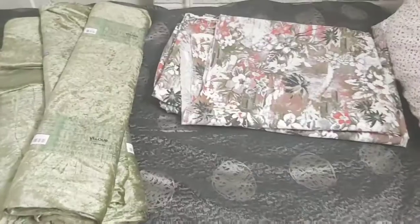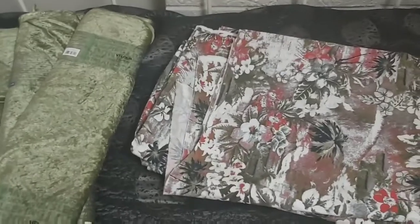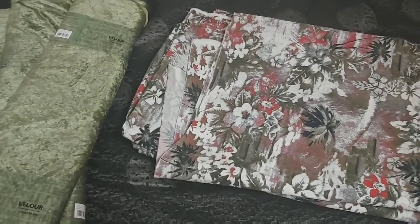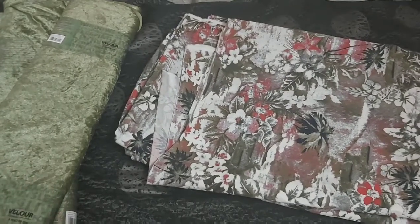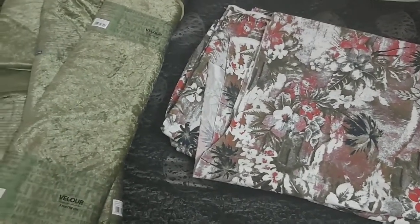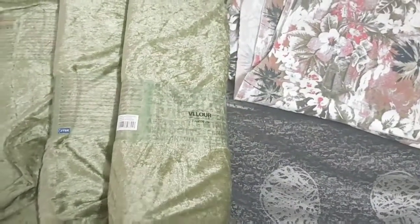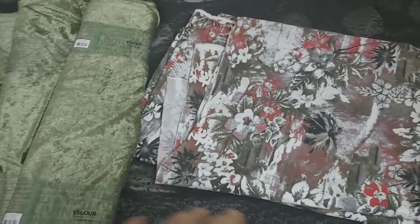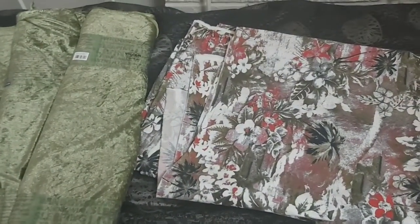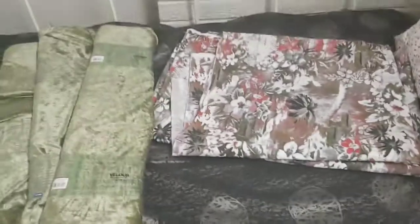I bought these things for my room and it's so nice because I have never used such colors in my bedroom. This one is for a blanket cover and curtains, and this one is for the bed cover and for my sofa.